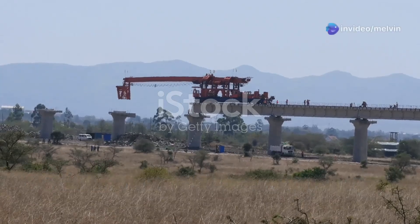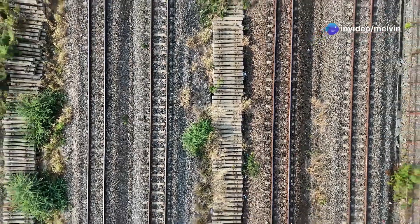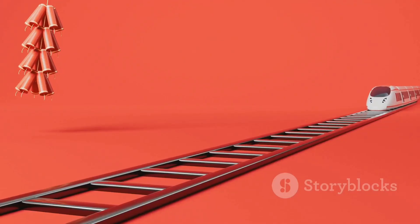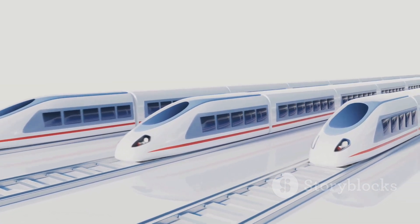Still, bullet trains face obstacles such as high implementation costs and the need for extensive infrastructure. Yet the future of high-speed travel looks promising, with innovations like hydrogen-powered trains and hyperloop systems set to push boundaries even further.